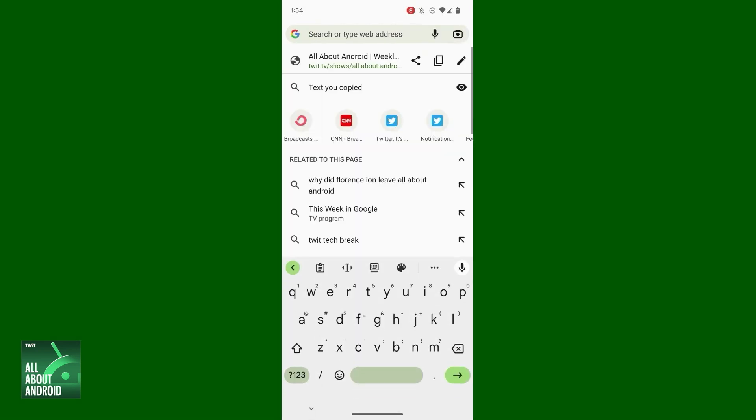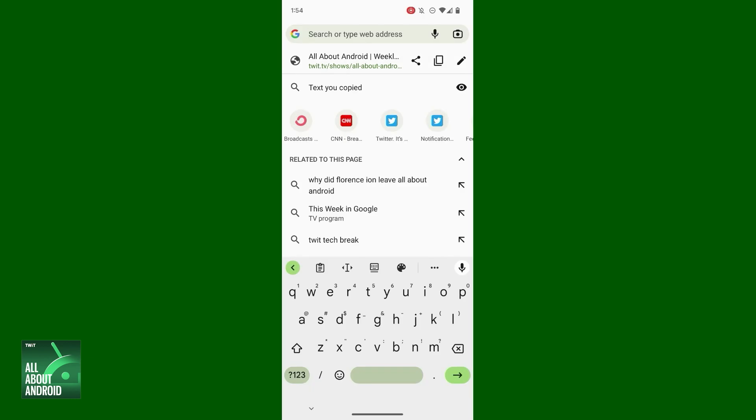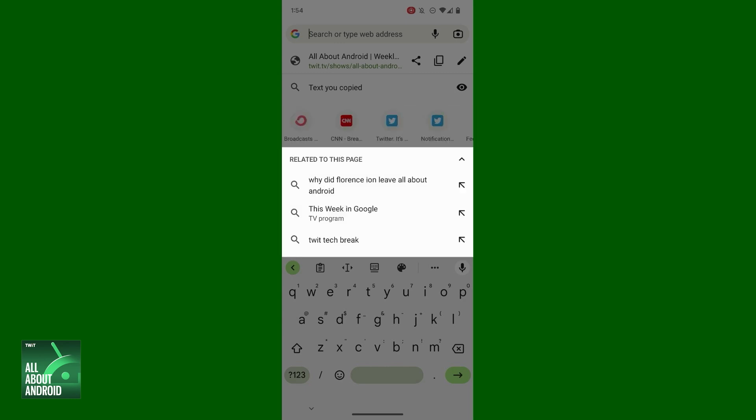Next, tap the actual address of whatever site you're looking at in Chrome on your phone right now. Go ahead and try if you want — see what happens. That'll pull up a little-used launch pad that's just jam-packed with awesome little time savers. The icon right next to the site's name will let you share the page anywhere, copy its address, or edit the address within the Chrome address bar, just in case you need to adjust it. That part's pretty obvious, but beneath that, pay attention and you'll see some icons for other sites that Chrome thinks you might want to pull up next.